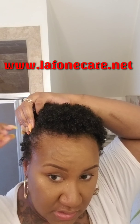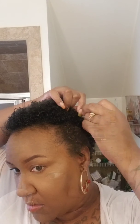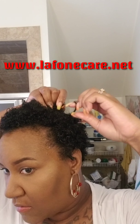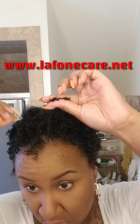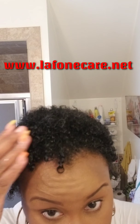Now I go in and twirl, especially the ones on the side, because it helps me get that tapered-end look. It's really easy to use the products, and you can see the difference between not twirling and twirling.